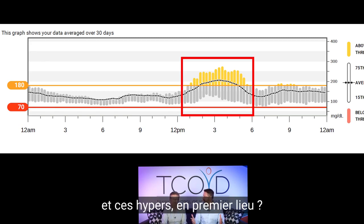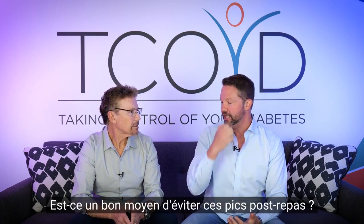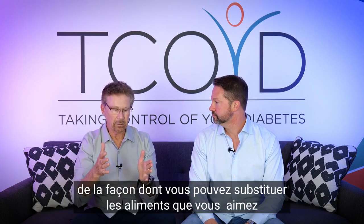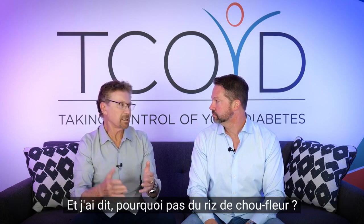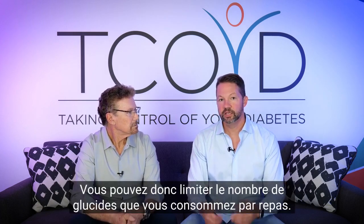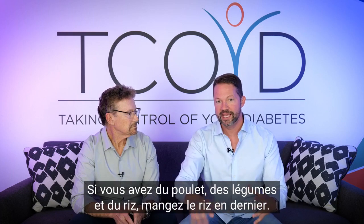So how do you avoid those highs in the first place? Let's talk about some big categories. First, let's talk about food. People say low-carb — is that a good way to prevent post-meal spikes? It is extremely important. Not everybody can be on the Atkins diet, but just be conscious about substituting food you like with lower-carb options. Sarah eats rice and vegetables for lunch. I suggested half cauliflower rice and half regular rice as a first step. Anything 30 grams or less per meal is pretty low-carb. You can also delay the carbs — if you have chicken, vegetables, and rice, eat the rice last.